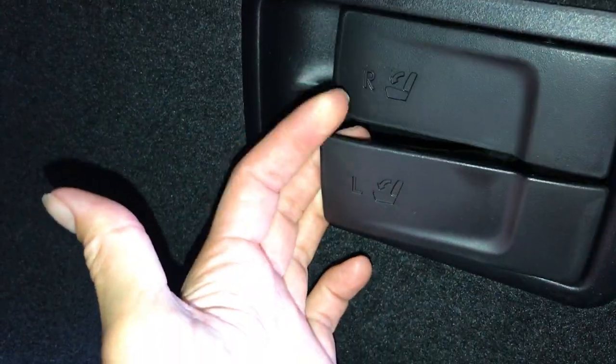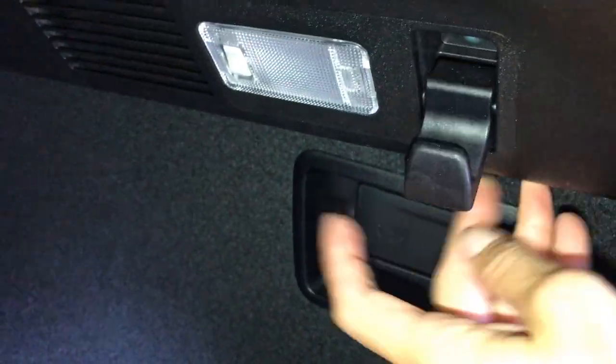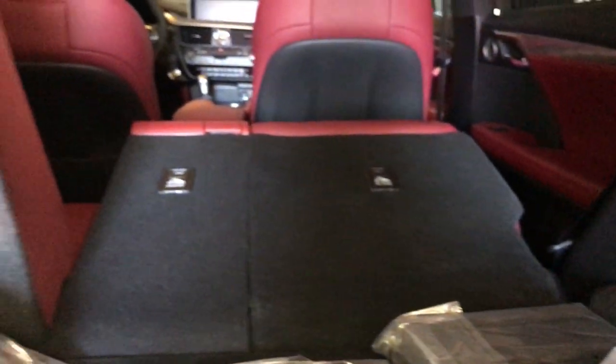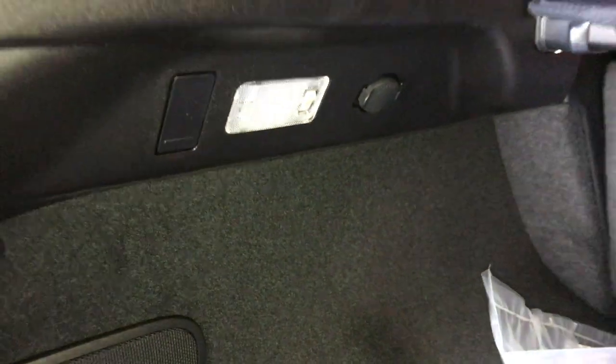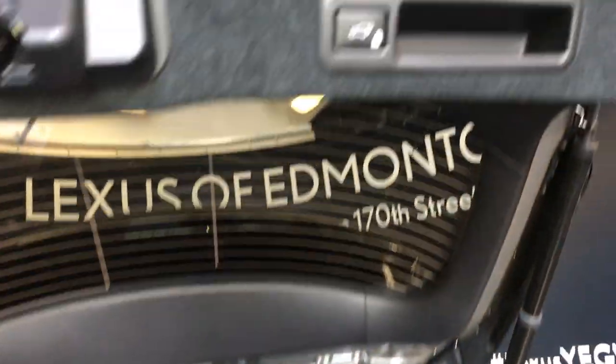Back seats can fold down with labeled release levers. You have hooks, trunk lighting that can turn on and off, power outlets, overhead handle, automatic close button, and your lock feature.